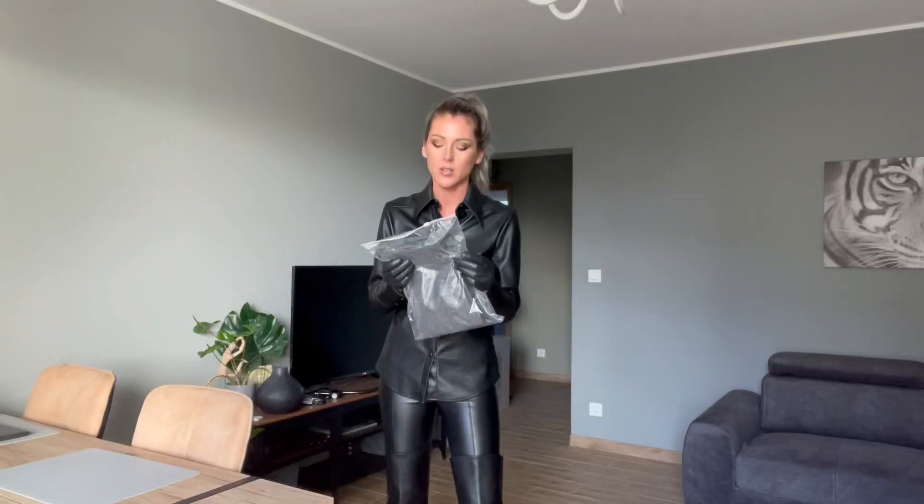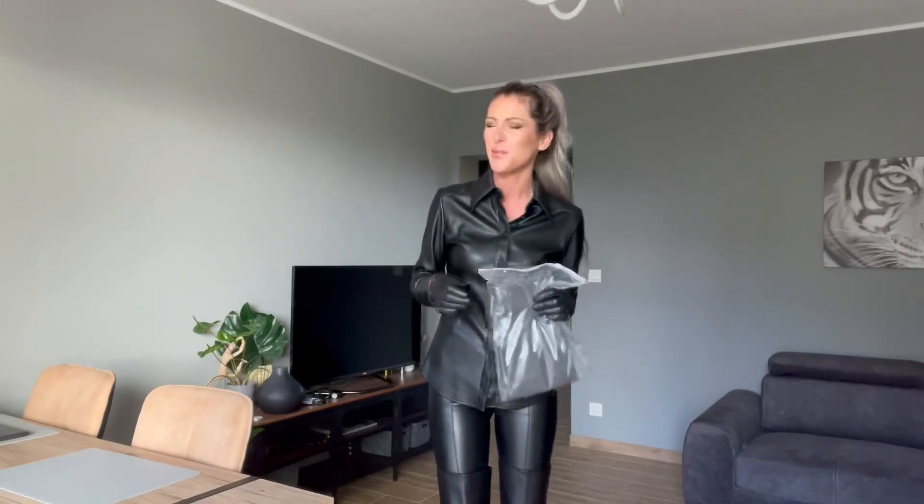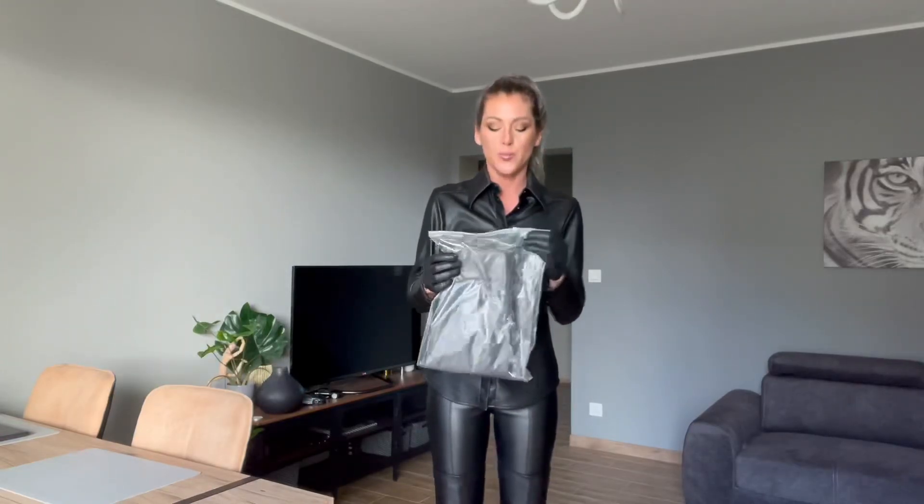Hello and welcome everyone to my channel. Today I can finally show you my new Paradise Legends in the color gray — my favorite color. I got them from the website in size extra small, because in the past I got one Legends in size small and I thought that extra small fits better.